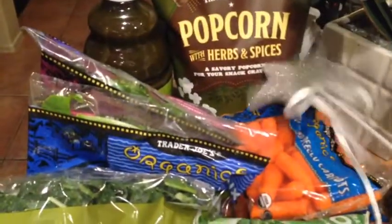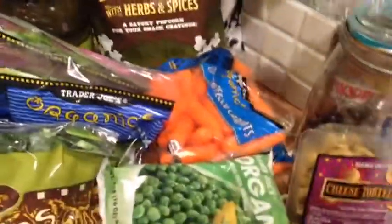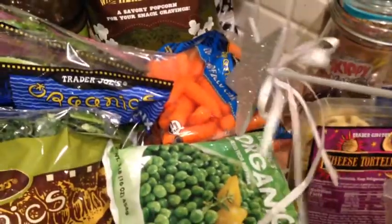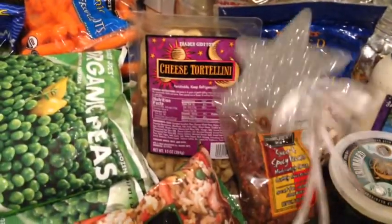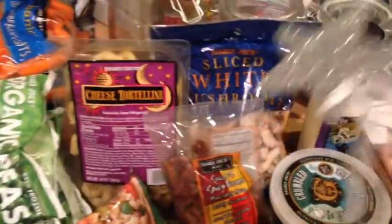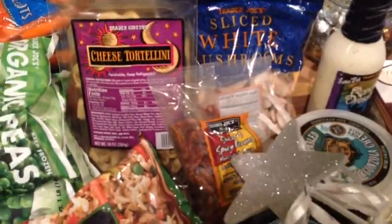Back here I got another container of the green plant juice that I like to put in my smoothies. Got some of this popcorn with herbs and spices — I remember really liking this, so I picked that up again. Four bags of organic carrots, again for baby food. And then over here I picked up some cheese tortellini — I've seen this in lots of videos, so I figured I'd give it a try. Some sliced white mushrooms for salads. Some sweet and spicy pecans — we love these.